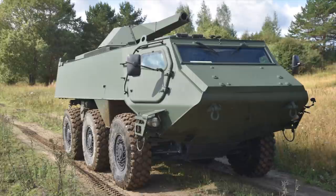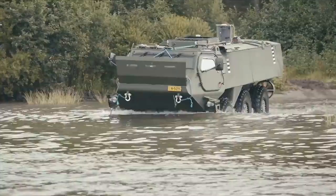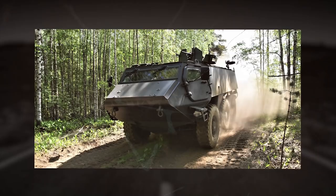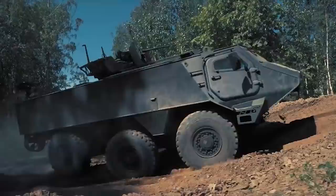Optionally, the vehicle can be equipped with an amphibious kit. The new vehicle offers ballistic protection STANAG level 4, which represents protection against heavy machine gun fire. The Patria 6x6 can be equipped with a variety of add-on armor kits, mine protection kits, active protection systems, and weapon stations. The vehicle crew consists of two or three men, along with up to 10 fully equipped infantrymen.